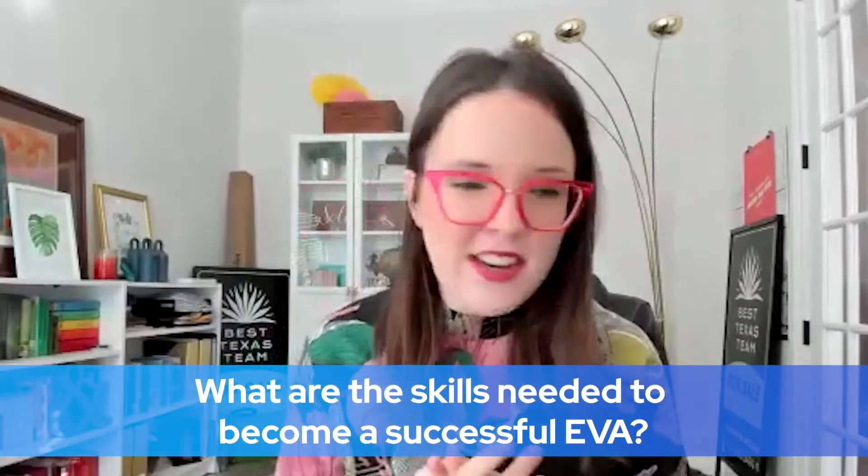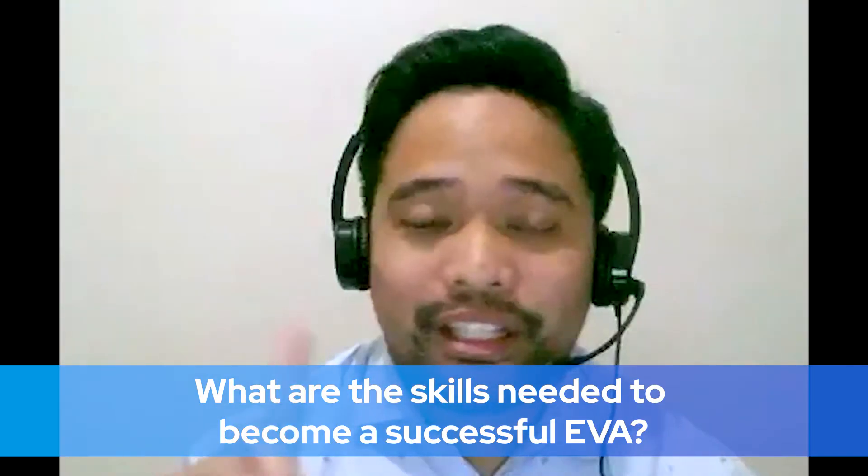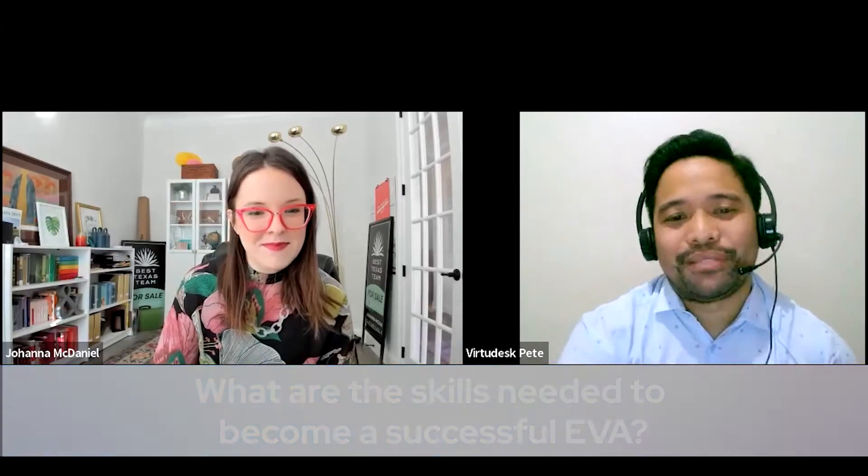What kind of skills are needed to become an EVA? There's only one skill that you need, actually, and it's time management. There's a lot of stuff going on, so you must know how to prioritize your workload because your clients will give you tasks from time to time. You also have to keep things organized and know where your files are located so that when your client asks for them, you can just give it to them.